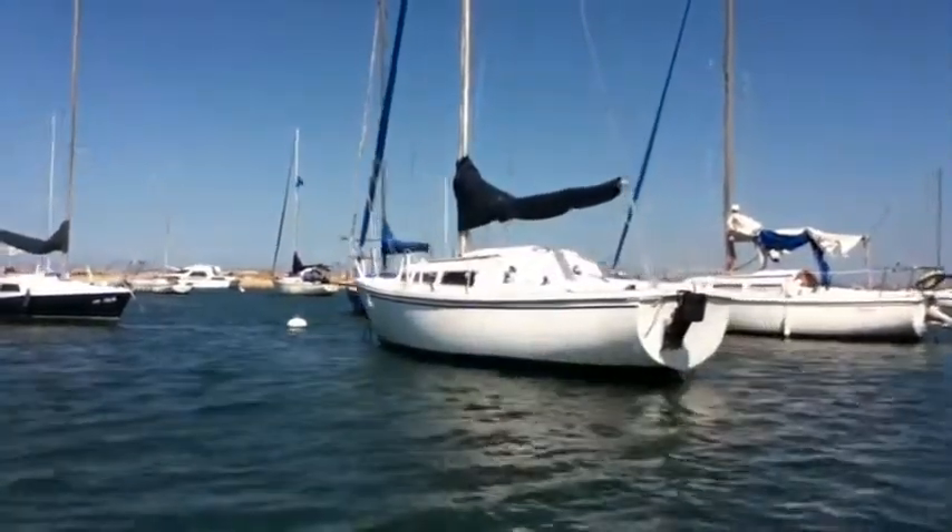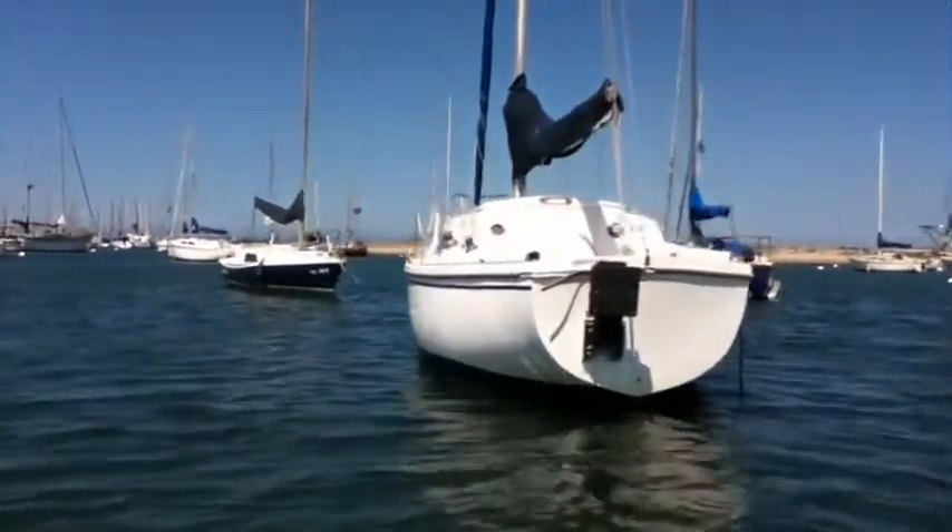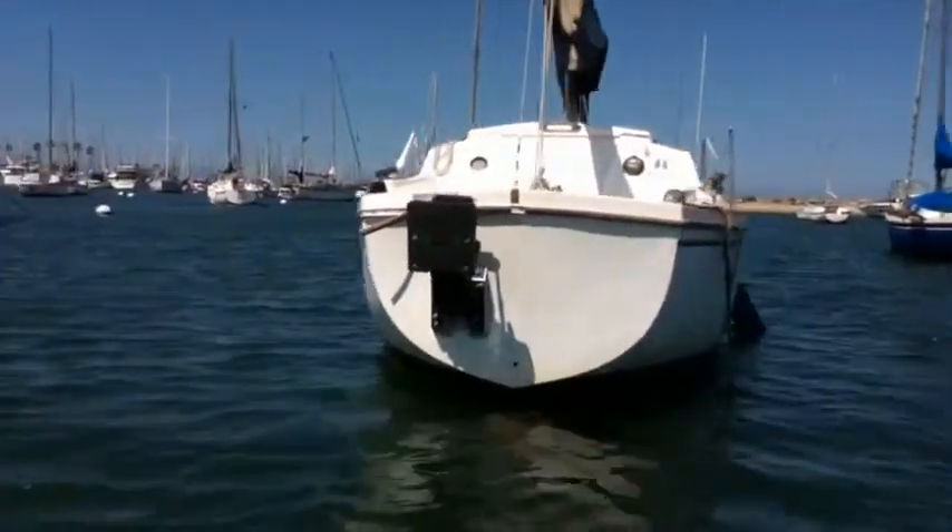You're looking at a 27-foot Catalina sailboat. It has a fiberglass hull with mast and sail. Buyer must remove boat by water.